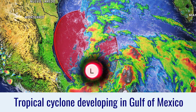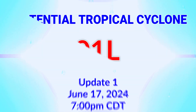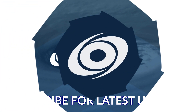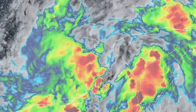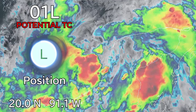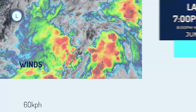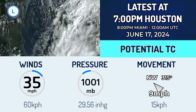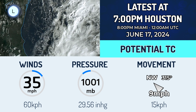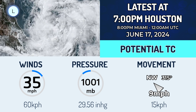A tropical cyclone is developing in the Gulf of Mexico. The National Hurricane Center has declared the first potential tropical cyclone of this Atlantic hurricane season, designated 01L, currently located at 20 degrees north, 91.1 degrees west — just off the coast of the western Yucatan Peninsula. At 7pm Central Daylight Time on June 17th, the system is in the southeastern Gulf of Mexico, not too far from Campeche, moving northwest at around 9 mph.